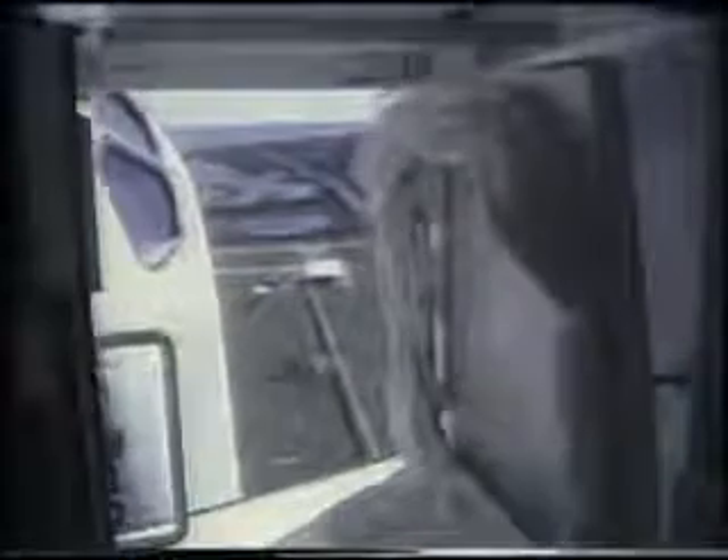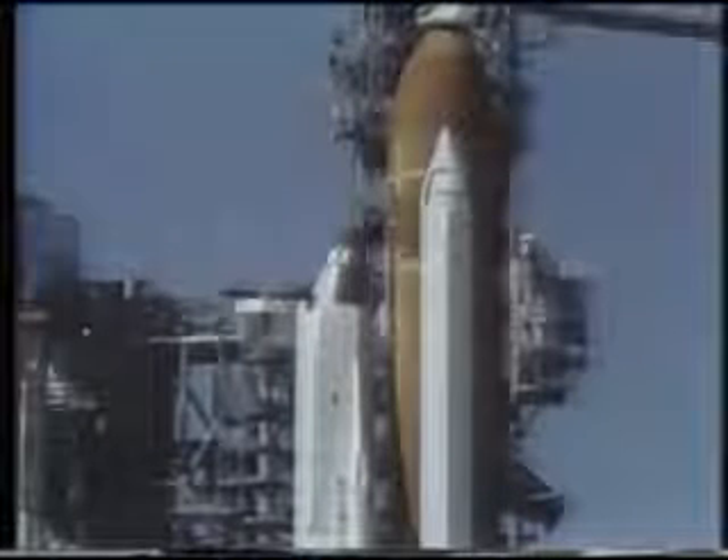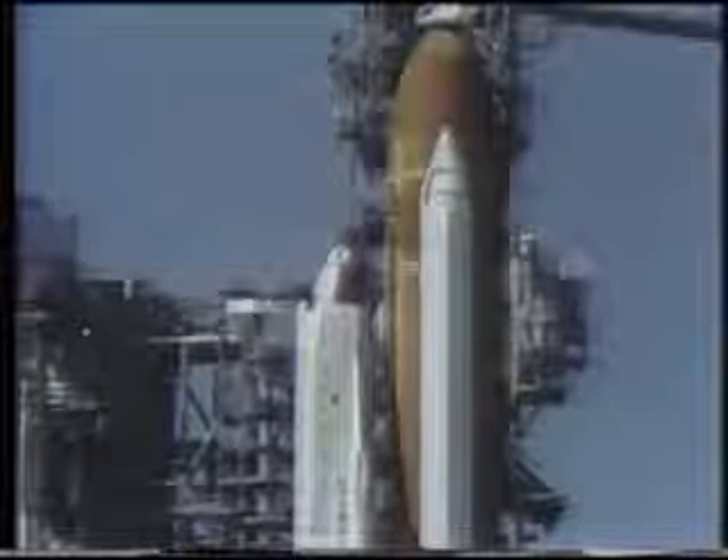At T-minus seven minutes and 30 seconds, the ground launch sequencer began retracting the crew access arm. The arm can be put back in place within 15 to 20 seconds if an emergency arises and the crew must evacuate the pad. At T-minus three minutes and 15 seconds, gimbal checks of the orbiter main engines were performed. All three engines move in a pre-programmed pattern to verify ascent flight control. The gimbal sequence ends with the engines in their start positions.